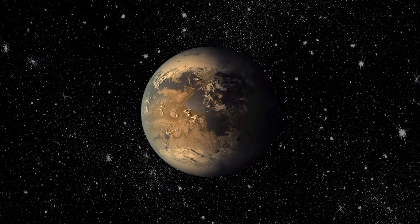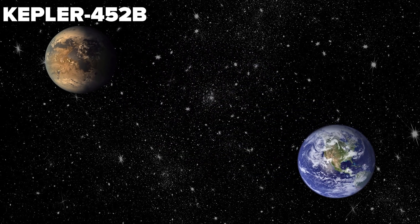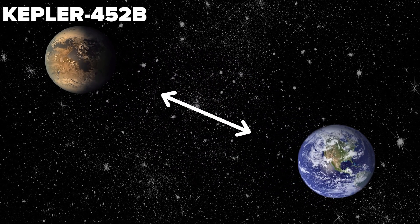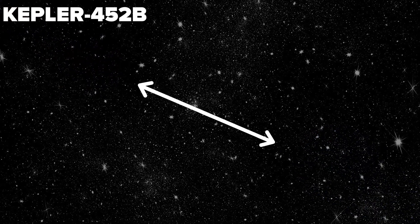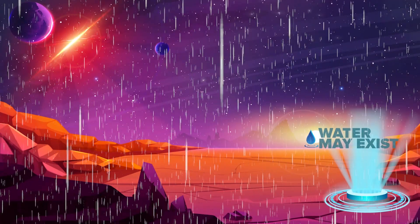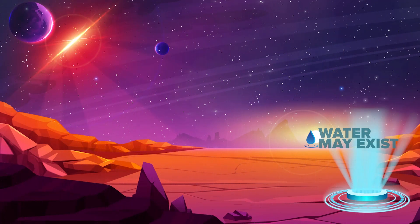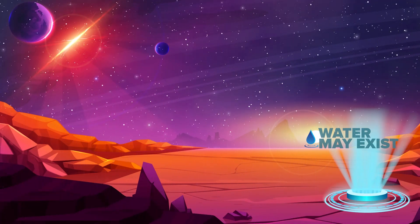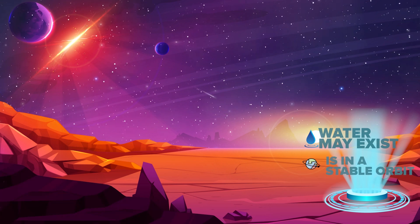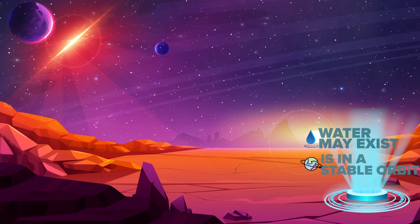Our next planet is only 1.6 times the size of Earth, and it's Kepler-452b. The distance from Earth is about 1,400 light-years. Life on this planet is possible because the planet is in the habitable zone of its star, indicating the presence of water. The star Kepler-452b is classified as a yellow dwarf, the same star type as the Sun and is quite bright. The planet is in a stable orbit, which contributes to conditions for life for a long time.